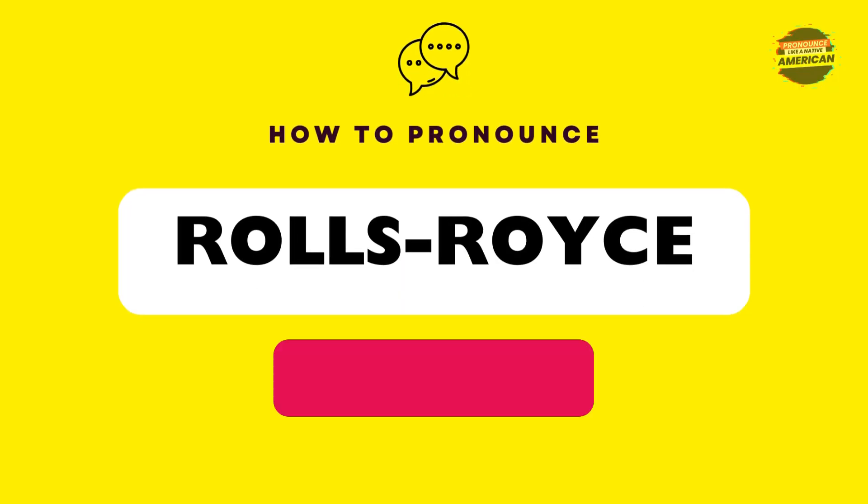In American English, it is pronounced as Rolls-Royce. Let's practice together. Rolls-Royce. Good job.